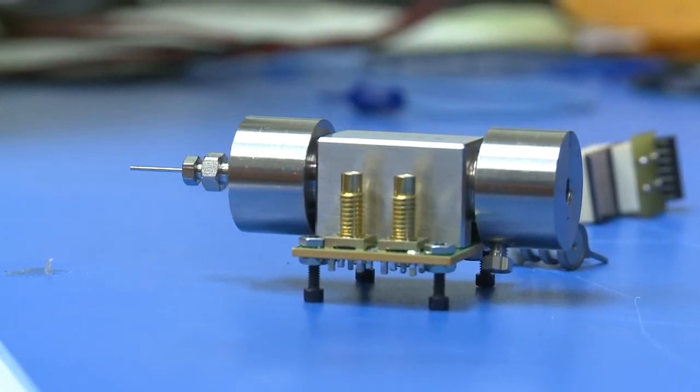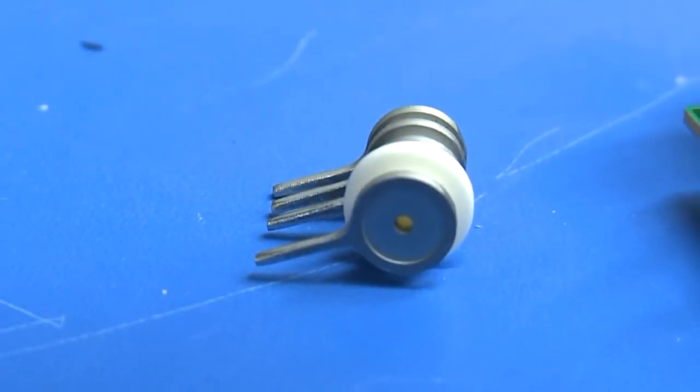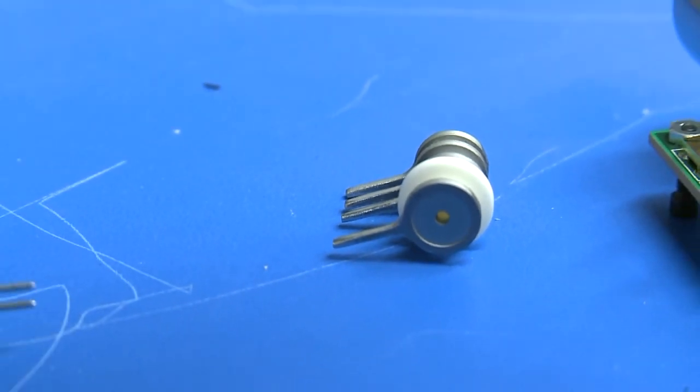A big breakthrough from something very small. It's exciting. Chris McKee, KRQE News 13. Sandia Labs says it is now applying for grants to get more of those detectors built and hopefully get them into the field over the next few years.